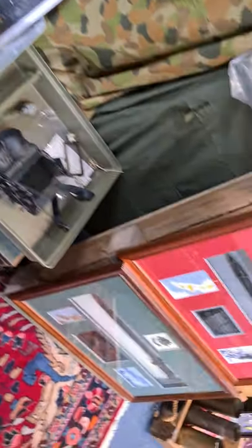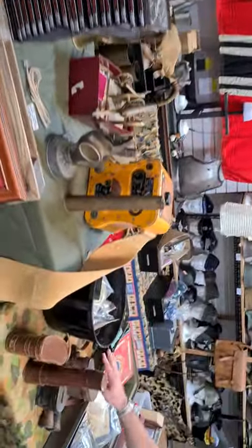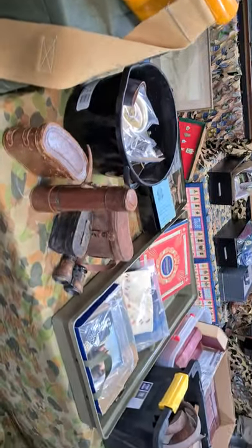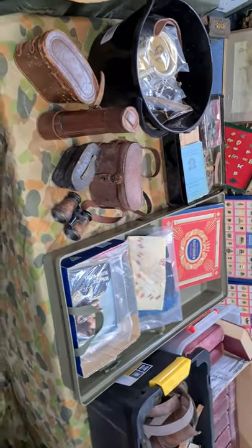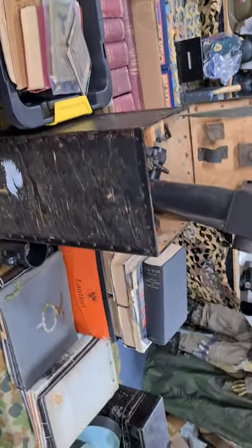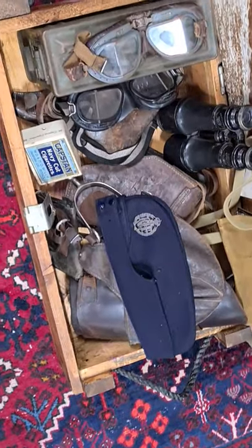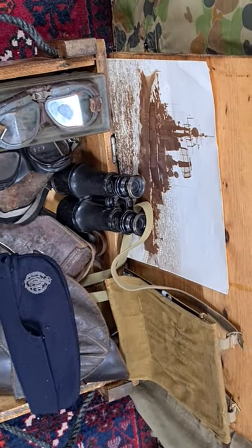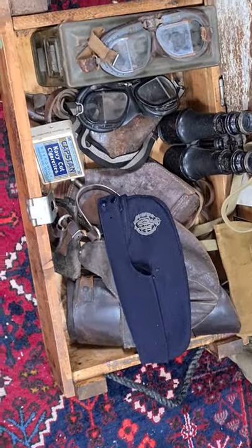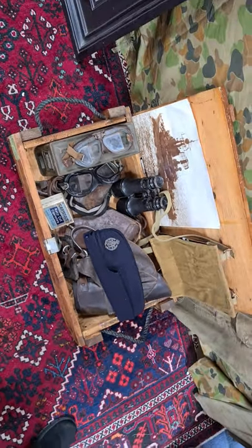Moving on, we've got some framed pieces from Gallipoli and your general uniform pieces — binoculars, paperwork, beautiful sets of CEW Bean books on the First World War, photograph albums from Germany, shoulder boards, uniforms. You've got goggles, hats, leather gear — all for sale to the general public. All you have to do is register to bid either in the room, on the phone with an absentee bid, or via invaluable.com, which can be found through our website.